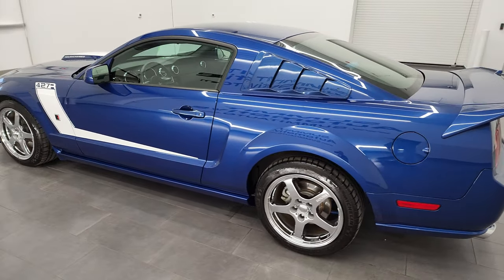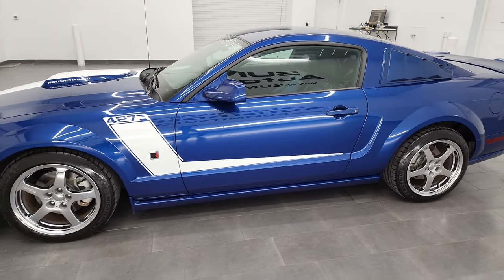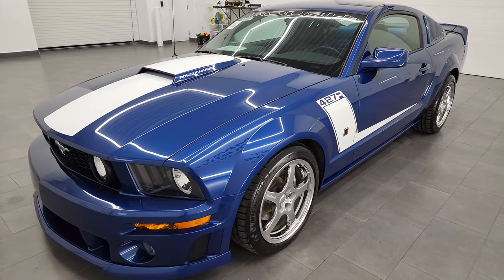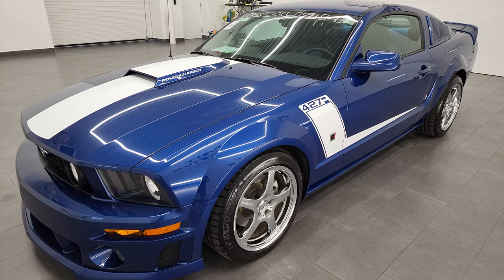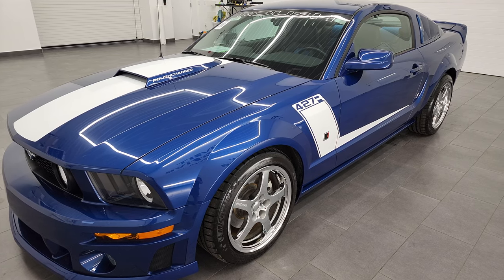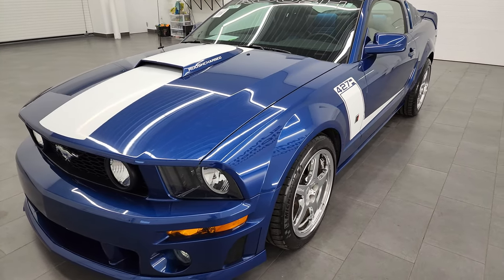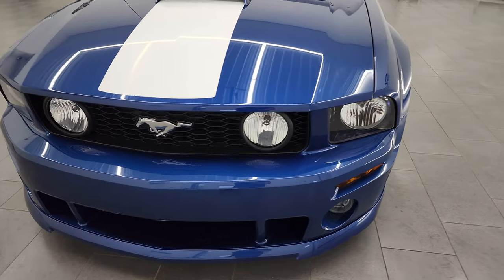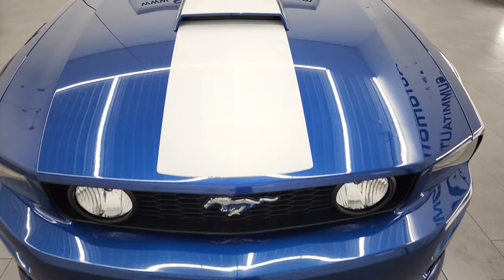This 2009 Ford Mustang GT Premium with the 427 Roush conversion has the 4.6 liter V8 engine. It has a Roush supercharger on it, and this one puts out 435 horsepower and 400 foot-pounds of torque. This is a pretty rare car — they only made 448 427s in 2009, and this is a low production number as well. It's number 24.